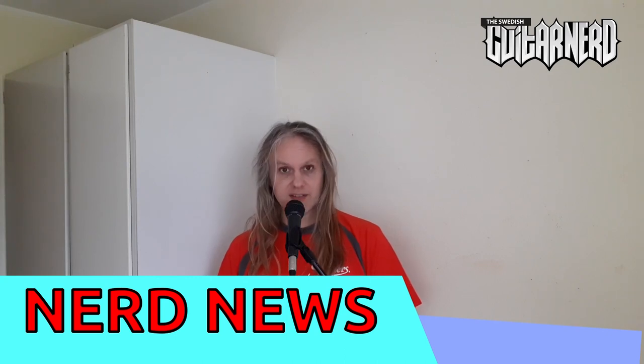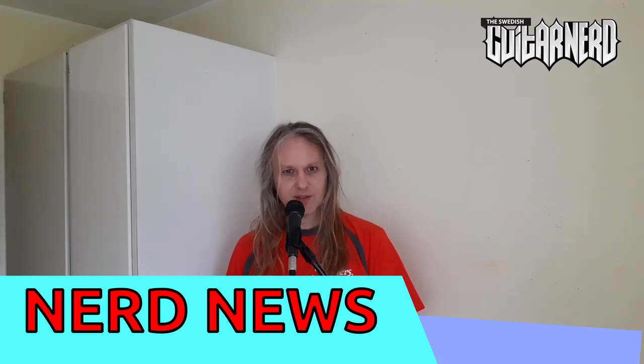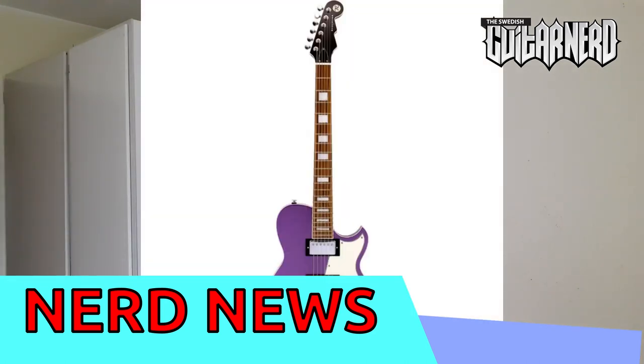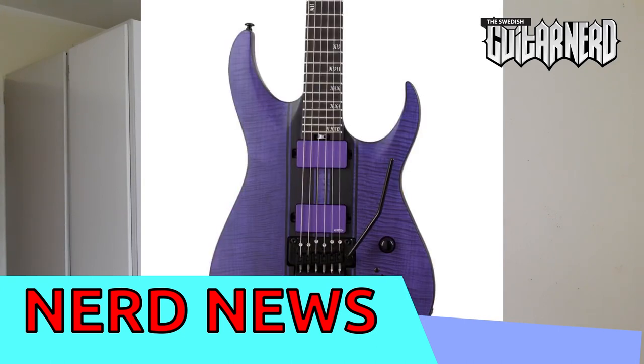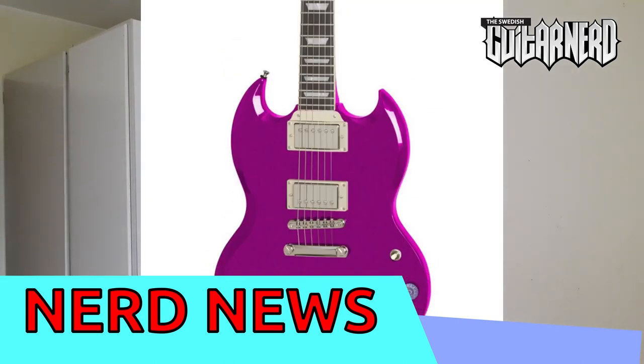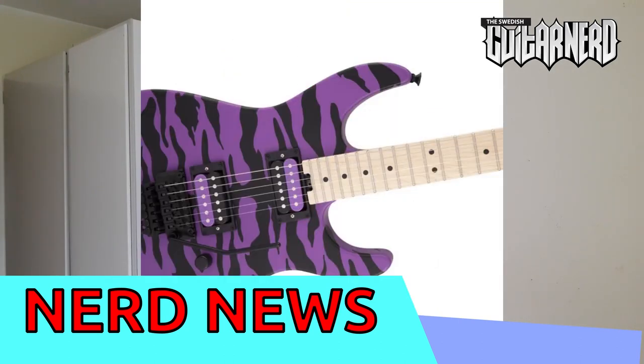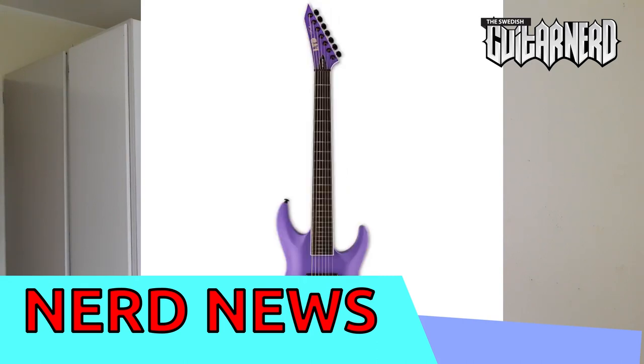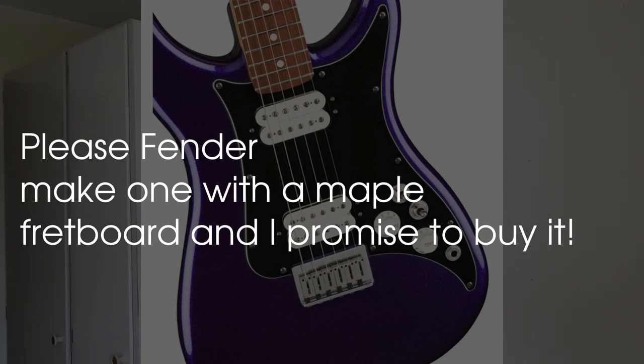There was a trend this year and it came in the shape of this — let's see if you can notice the trend. From Reverent Guitars we have this. From Schecter we have this. From Epiphone we have this. From Charvel we have this. From Jackson we have this. From ESP we have this. And from Fender we have this. Notes of theme here — I wonder what next year's color would be.